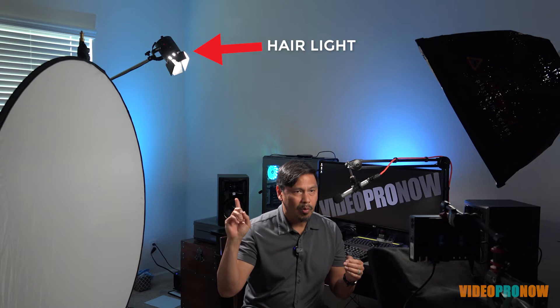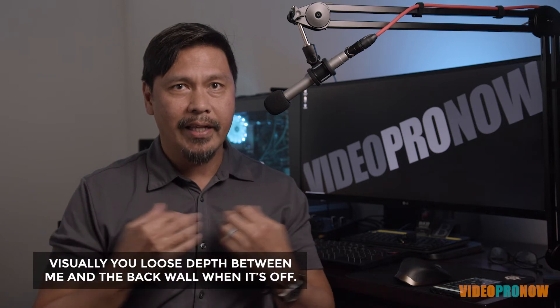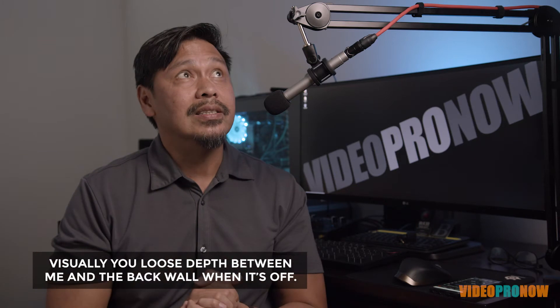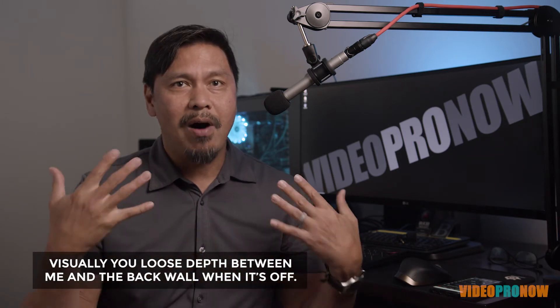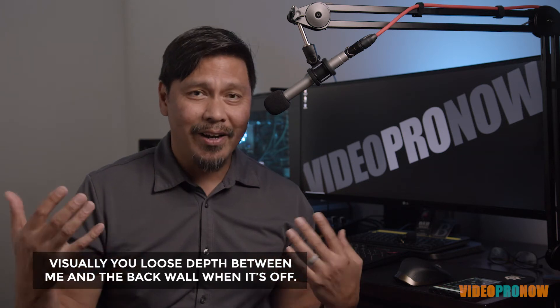The light hitting the back of my head is a hair light, and its purpose is to separate me from the background. I'm going to turn the hair light off and turn the background lights off so you'll see me blend into the background more. Now with the hair light off, I'm not being edged out, and with the accent light off in the back, I don't come off the background — I'm not really separating and you can see that it does a great deal of work.